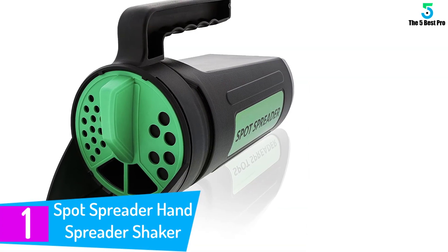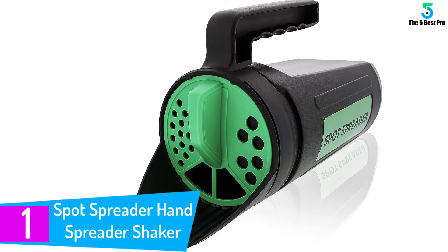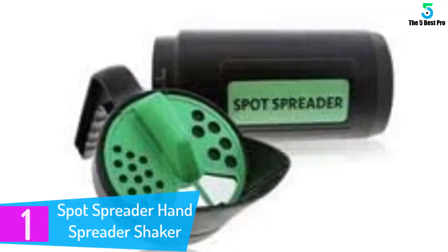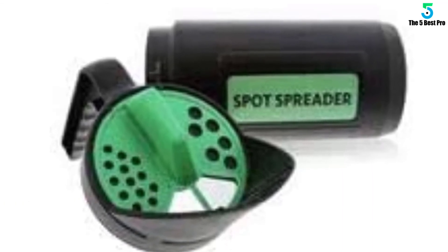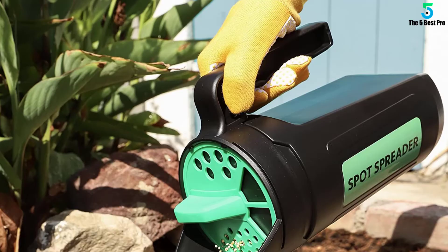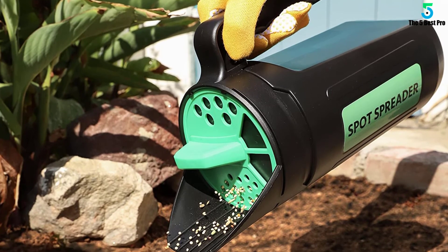And finally at number 1: Spot Spreader Hand Spreader Shaker. The Spot Spreader unit targets consumers who love simplicity and reliability. It's a handheld piece that fits well in the hands. Besides, it's not heavy or bulky and also comes with a simple mechanism. Despite its small nature, the coverage is pretty decent, allowing you to work on an area much faster. Also, the smooth mechanism saves you time and effort. In addition, it minimizes wastage and ensures there is good coverage.